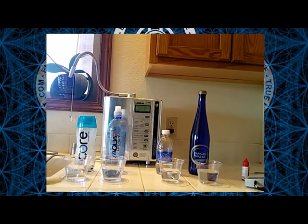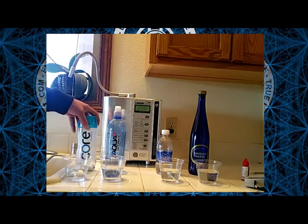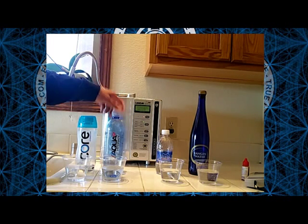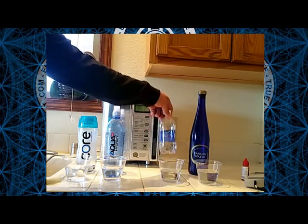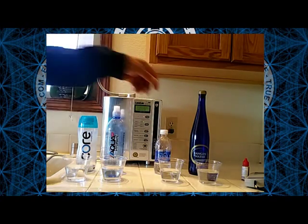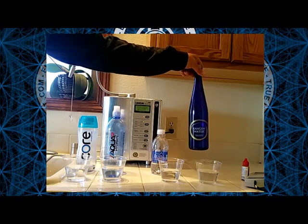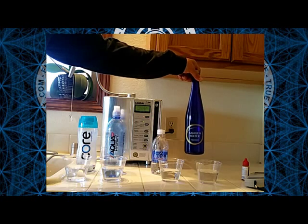I've got a couple of bottled alkaline waters here — we've got Core Hydrate, Aqua Hydrate, some regular standard Aquafina bottled water, and then we've got our electrolyzed reduced Kangen water.